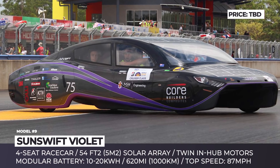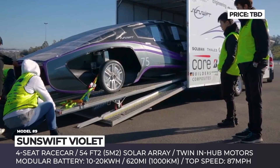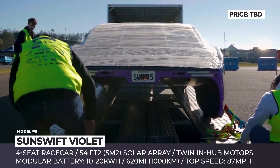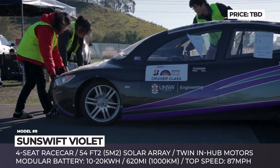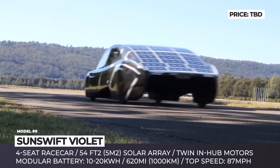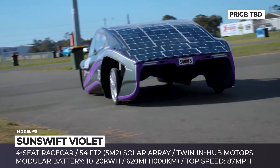Sunswift Violet. Founded in 1996, Sunswift is a solar racing team out of Australia. They are known as a pioneer in solar car development, as well as an active participant of the World Solar Challenge. The company's first EV prototype was developed in the late 90s, and since then it went through five generation changes. The most recent version of the race model was revealed in 2017 under the name Violet.